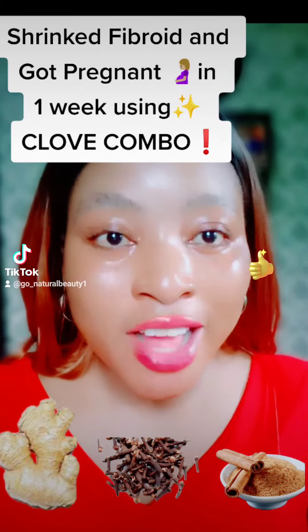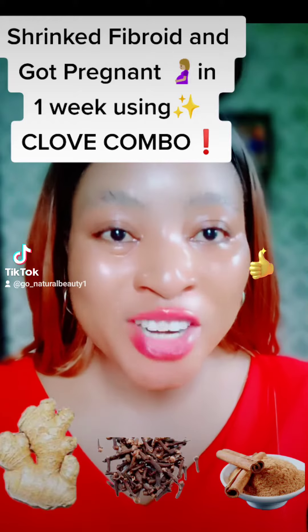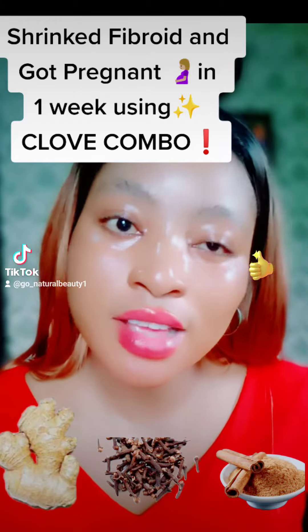Do you have fibroids or you want to get rid of them in no time? Then go get this right now. Rush to the market and get this ingredient and you'll not regret it. Yes, I mean it.